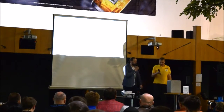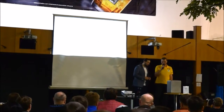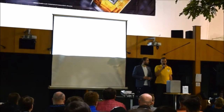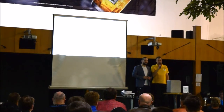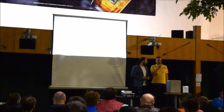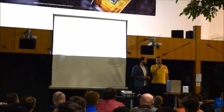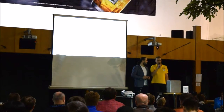Dobrý den. Jsem tady za firmu TELINK a chtěl bych poděkovat za velkou účast. Jsem zde částečně i za Asociaci obrany a průmyslu České republiky a chtěl bych poděkovat zástupcům silových složek, kteří přišli. Za nově vzniklou sekci bezpilotních a robotických prostředků bych chtěl navázat lepší spolupráci, protože informovanost mezi výrobci a těmito složkami je velice důležitá.